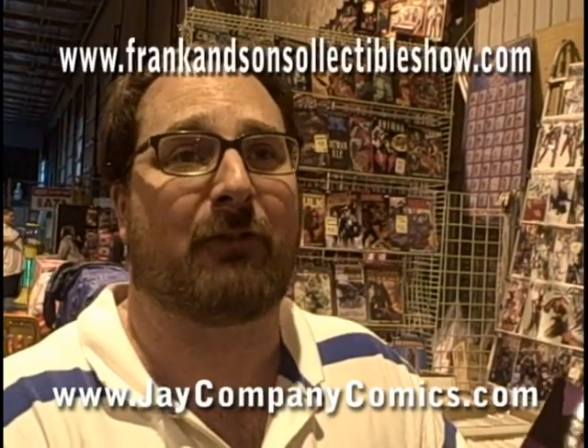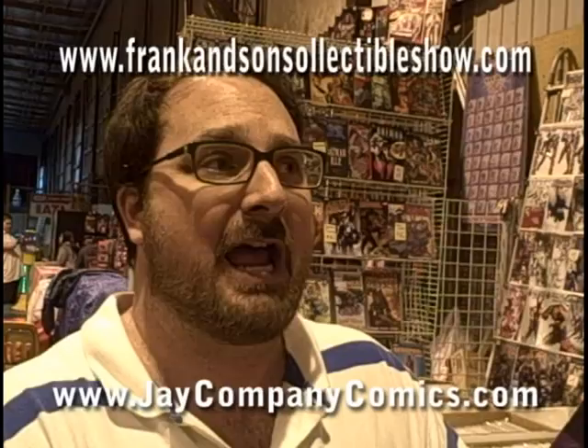Come see us at the Frank & Sons Collectibles Show, or see us on the web at www.jcompanycomics.com. Thanks.